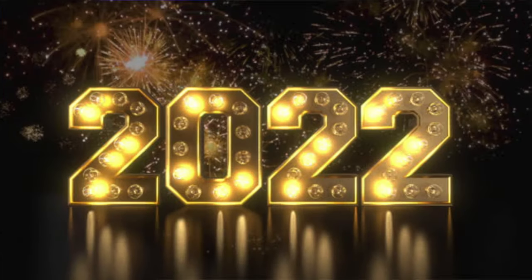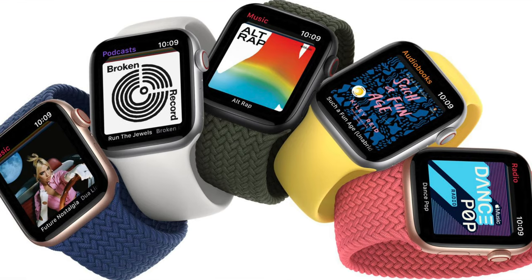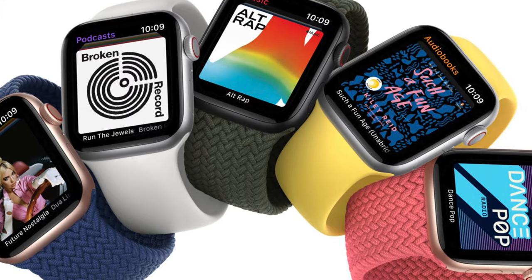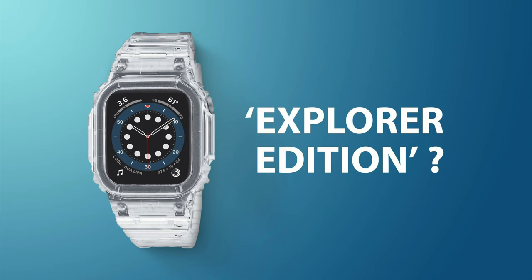This is the Apple Watch Series 7, and we're entering a new year. It's 2022 now and there are already rumors coming up for the next generation Apple Watches — actually three new Apple Watches: the SE, the Series 8, and a potential rugged Apple Watch. We're going to cover all that and more in this video.